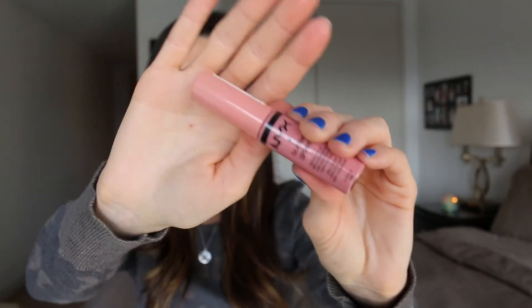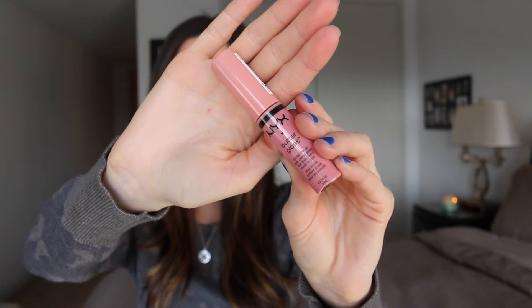I also have the NYX Butter Glosses, which are phenomenal. This is in the shade Creme Brulee — it's just a really pretty nude to go over a lipstick as well. You can also wear these on their own; they are quite pigmented by themselves. They don't have the longest staying power, but they smell amazing and for the price, they can't be beat.